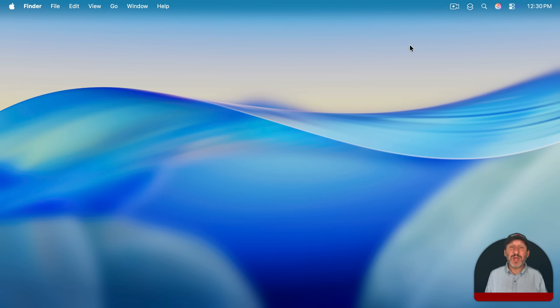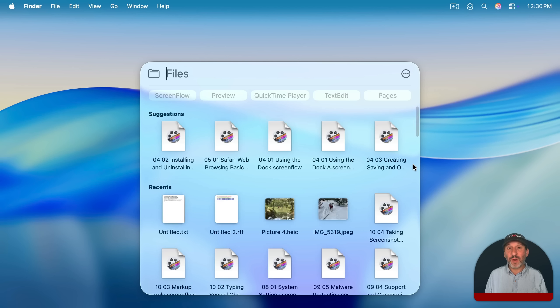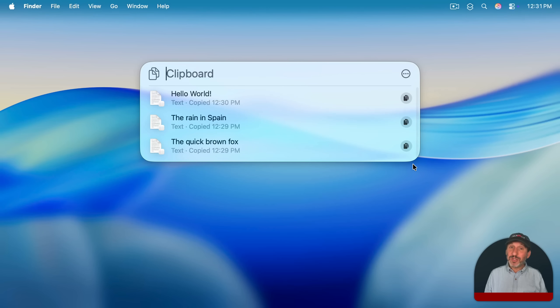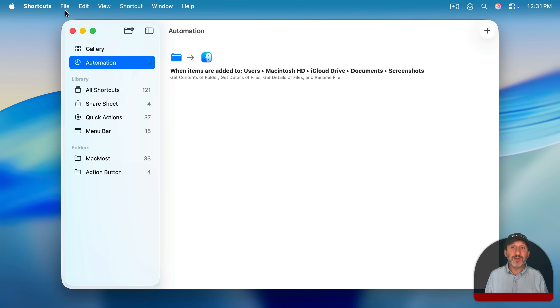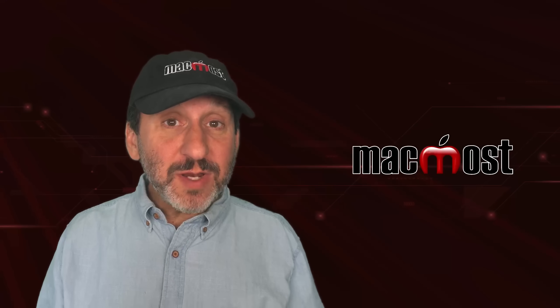There are also some changes to other parts of the operating system. For instance, Spotlight gets a whole new update and can do different things now, like have different sections for apps and files and even a clipboard history. Launchpad is gone and replaced by Spotlight, which is how most people launched apps anyway. There's some new apps included and some new functionality, particularly in the Shortcuts app.